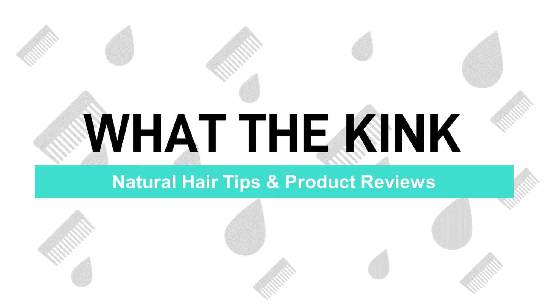Look at me. This is me with a couple of product staples. This is big, folks. Hello everyone. Kayla here and this is What The Kink, a natural hair channel.